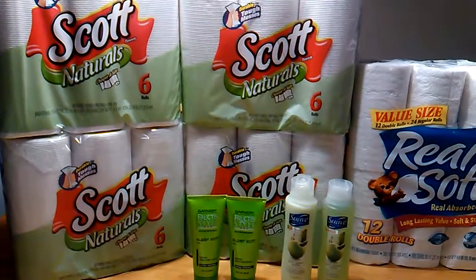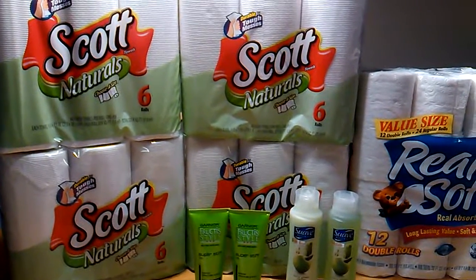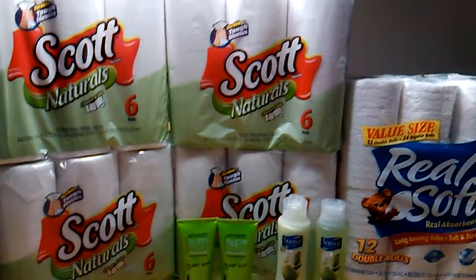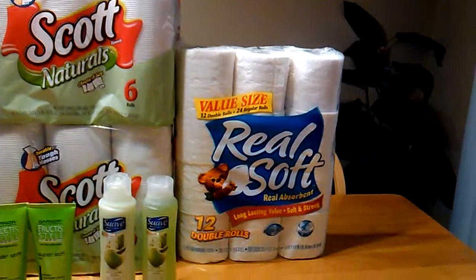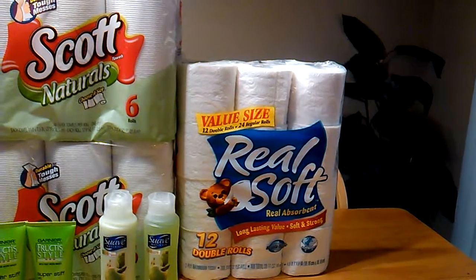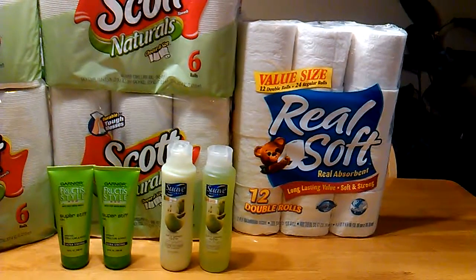The Scott Naturals is $5 a piece, and you use the $1 coupon that's in the Walgreens Coupon Booklet. The Real Soft Toilet Tissue is also $5, and there's also a dollar coupon for this in the Walgreens Booklet. And the Suave is $1 a piece.